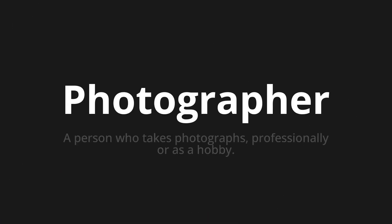Photographer — which means a person who takes photographs professionally or as a hobby.